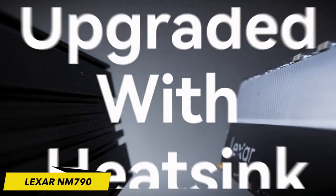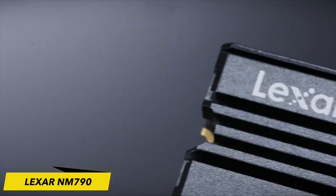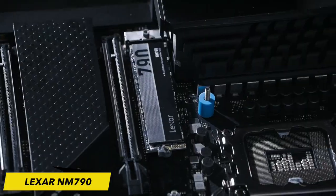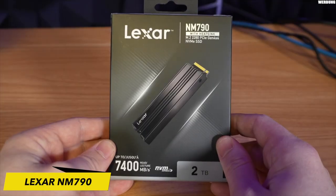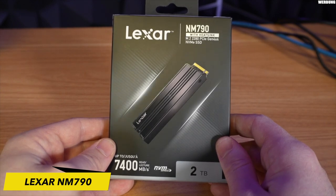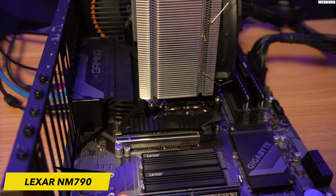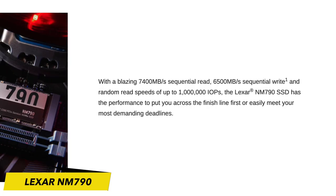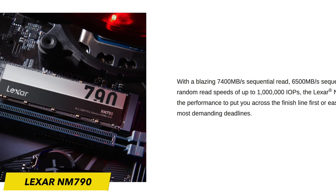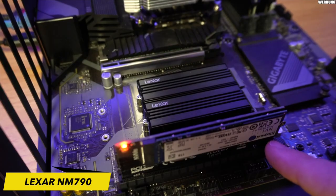The Lexar NM790 utilizes a PCIe 4x4 configuration and is built on an M2 Type 2280, 80mm long form factor. It features the NVMe 1.4 protocol over the PCIe 4.0 bus and a controller from Maxio Technology. With a rating of 7,400 MB/s for sequential reads and 6,500 MB/s for sequential writes, it comes close to reaching the limits of its Gen 4 PCIe interface.